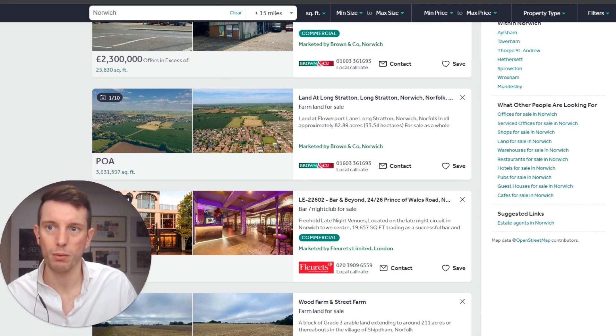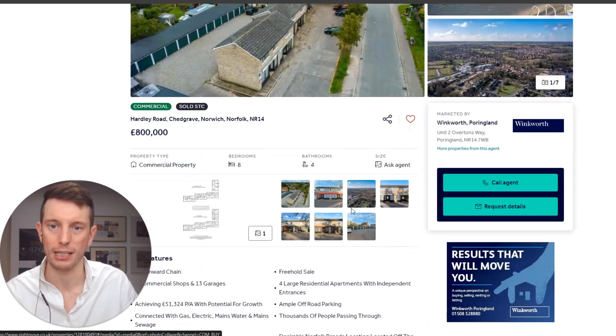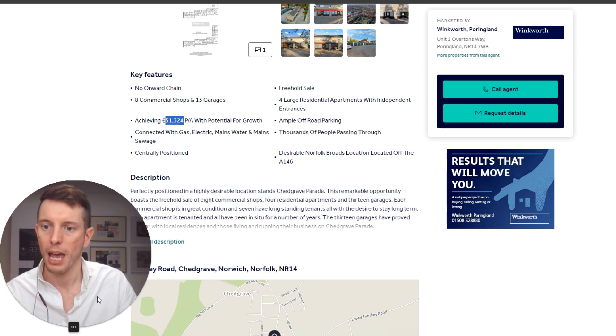Once I found that property, I thought about how we could add value to it. You need to realise what the property is and how it gets its end value. With commercial properties, it's currently achieving £51,324 a year with potential for growth - and this is where it's important you understand: commercial properties are valued based on their income. If that income is low, as it is in this case, it's not going to get a really high end value. But if you can asset manage - as they call it in the commercial world - and improve the income, you're going to be able to lift the end value of the property.